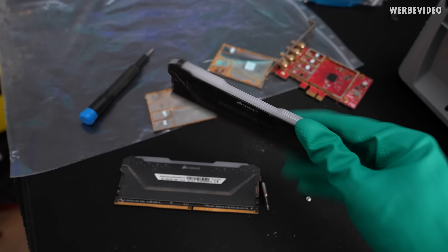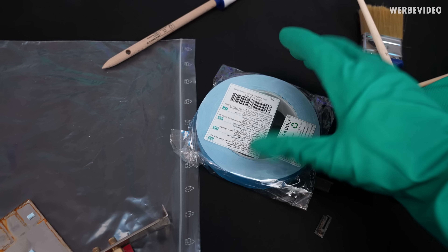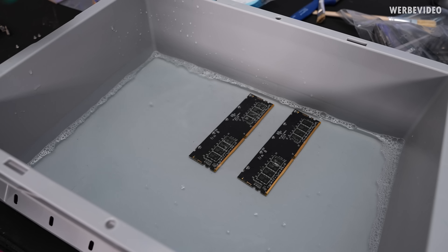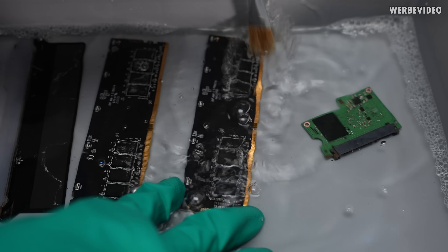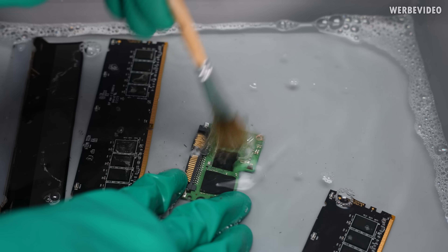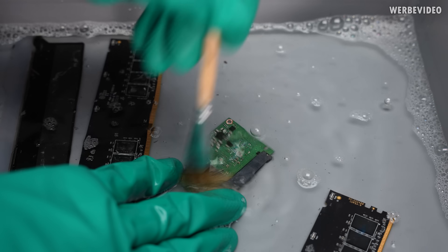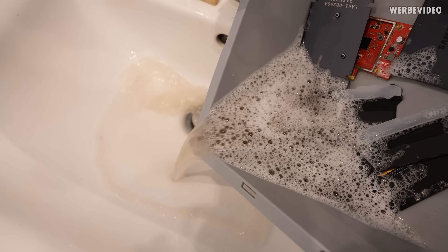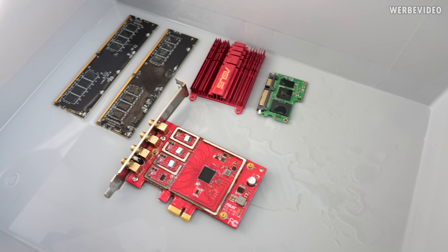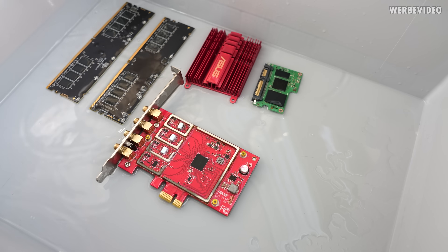For the memory kits, we just have to heat them up to make sure we can remove the heat spreader, and I've organized some double-sided adhesive tape so we can stick back the original heat sinks. The final step is cleaning with alcohol, and then we're almost done with these parts.